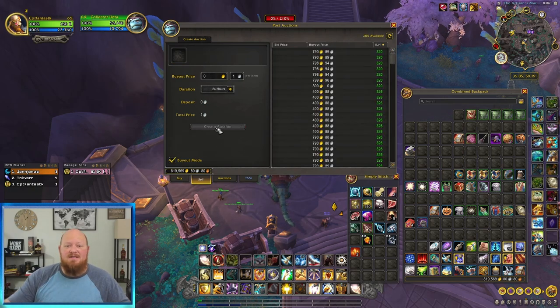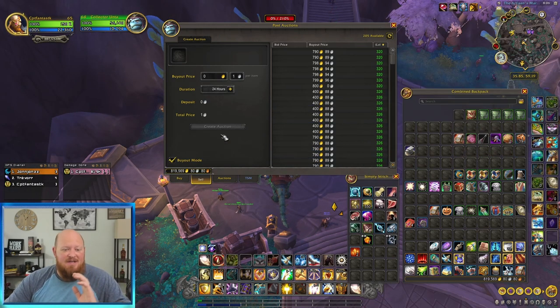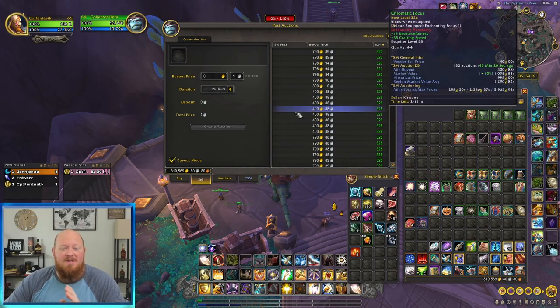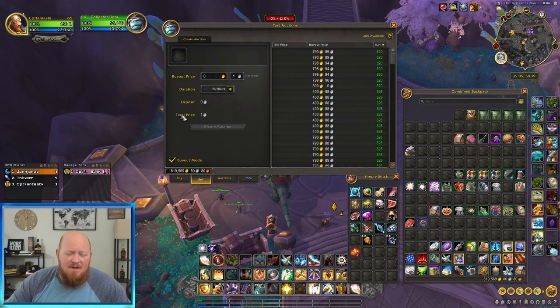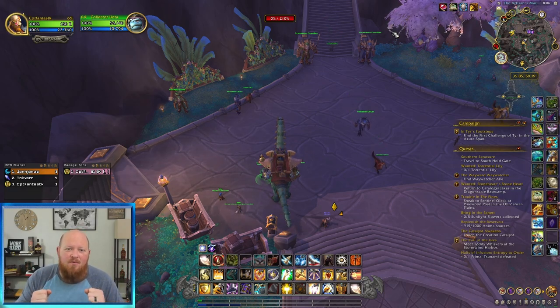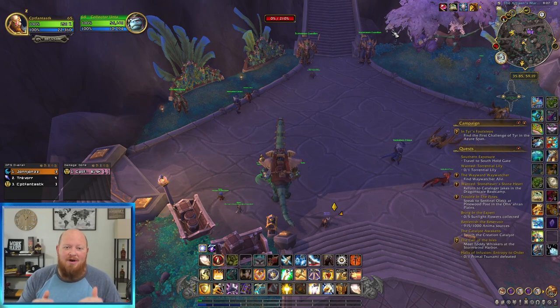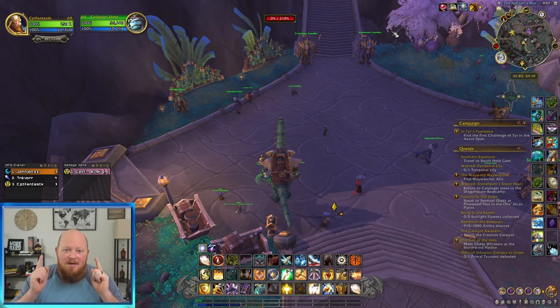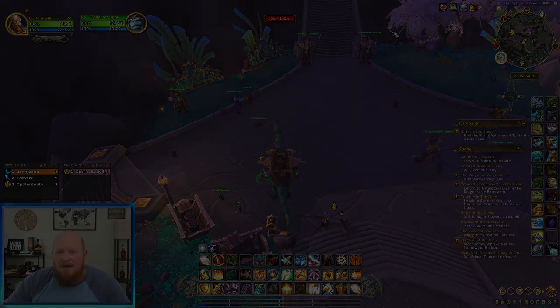So you have to be careful because sometimes somebody will drag an item over and just hit create auction, so your 346 will actually be listed for 400 gold — the wrong price. If that's the case, you're going to want to buy that out to resell it, or at the very least make sure you don't match that price. Pay attention to what you're doing, especially when add-ons aren't working fully. There's a lot going on on the auction house right now. Be careful, get the most gold out of your items, have fun doing it, and until next time, I'll catch you all later.